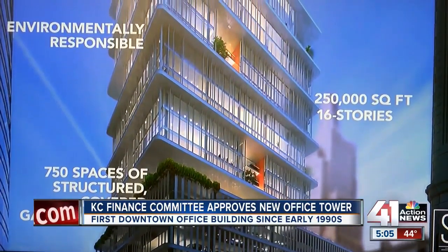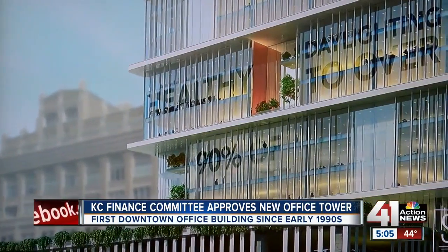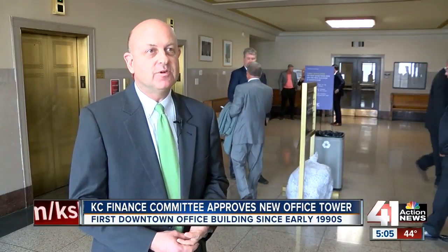They also redid the 2004 deal with H&R Block to create a 1,500 spot parking garage — it will now just have 750 spots. We think it's adequate for getting the project leased, but spending money on parking that's not necessary is not good for anybody.